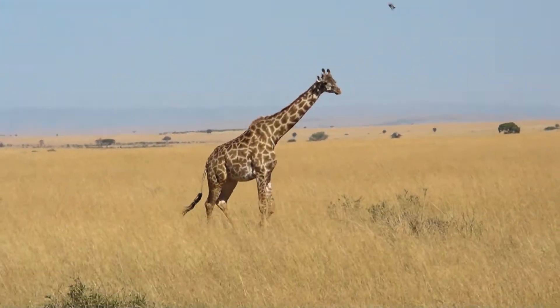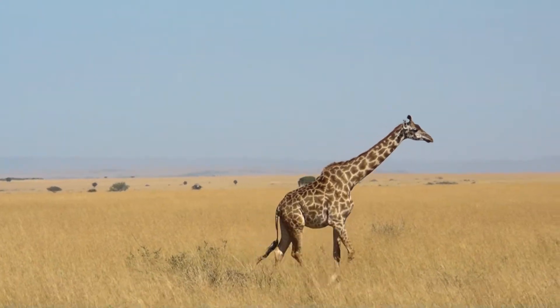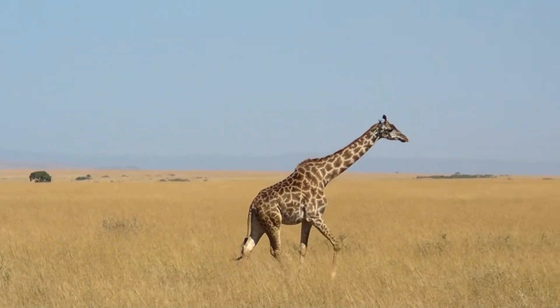Most of the acacia trees have thorns, but the giraffes will feed — the giraffe's tongue will only pick out the leaves and not get picked by the thorns.